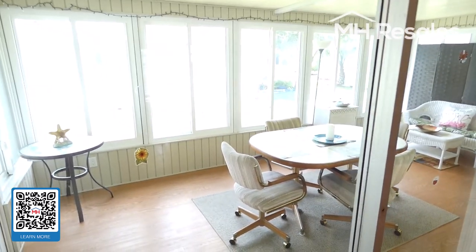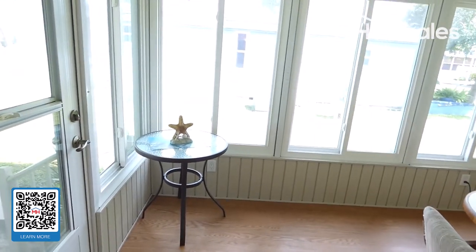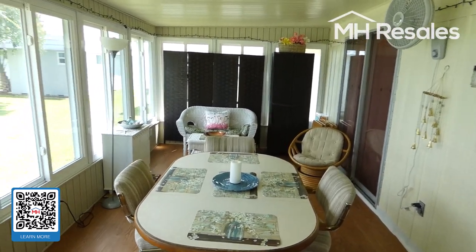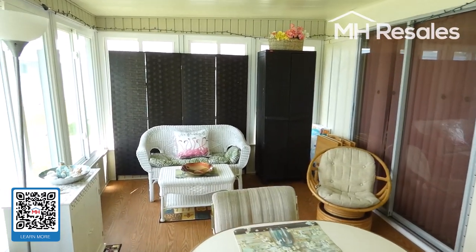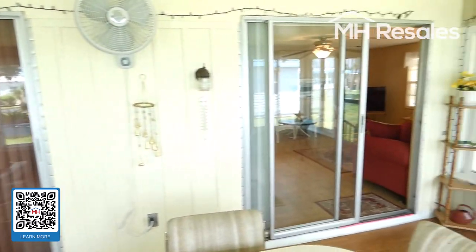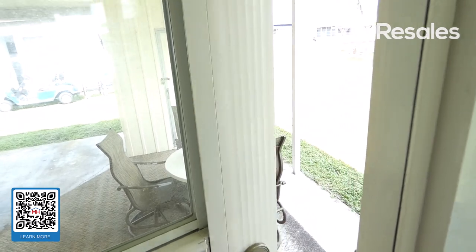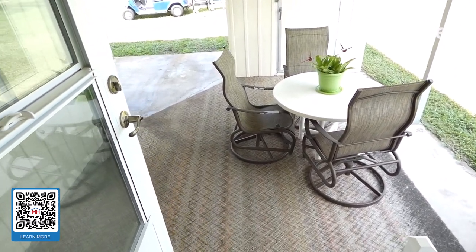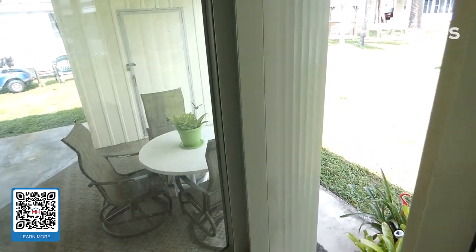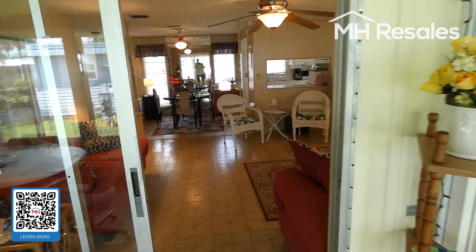Very, very nice Florida room, or sun room as it's called, on the rear of the home. Upgraded quality sliding glass windows all the way around. This is the sliding glass door to the master bedroom. The outside photos did show a very nice covered patio, which is easily accessible from the Florida room — a great place for grilling and sitting out. This home does back up to an open space area called a garden lot area with a gazebo.